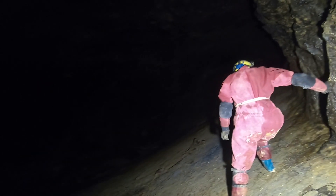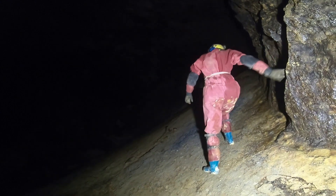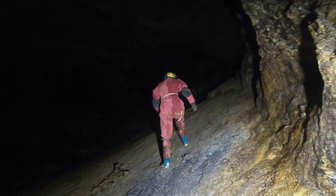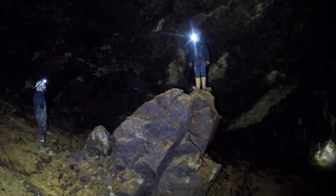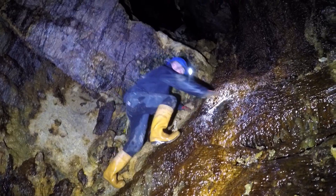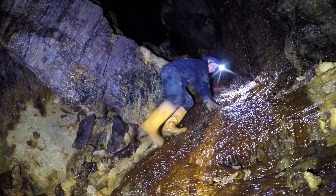That looks awesome. We decided to head back and travelled up through some of the large stoped-out areas of the mine, passing a massive rock which was once part of the ceiling. Rock climbing, leading the way.